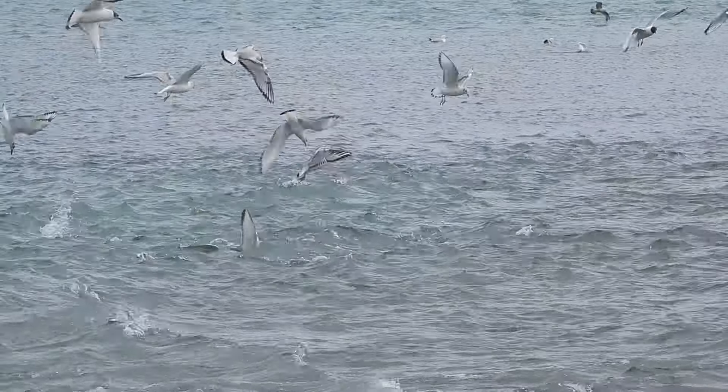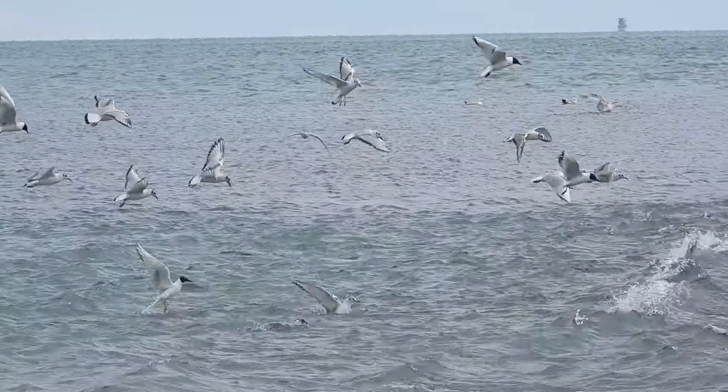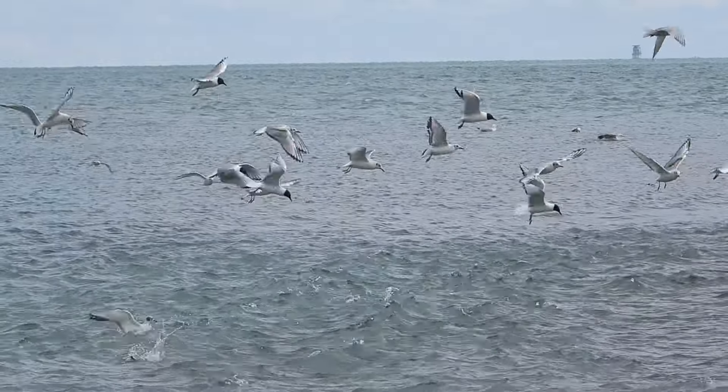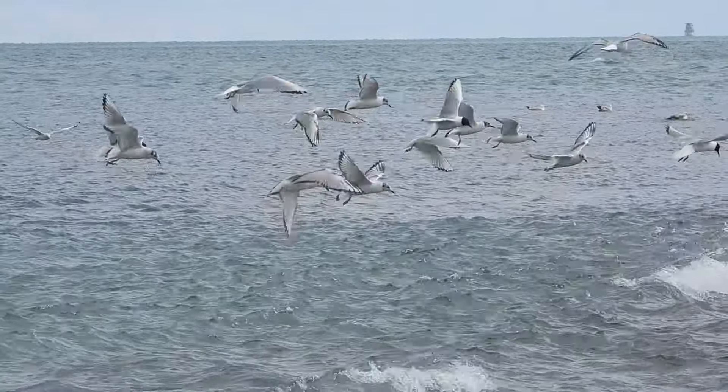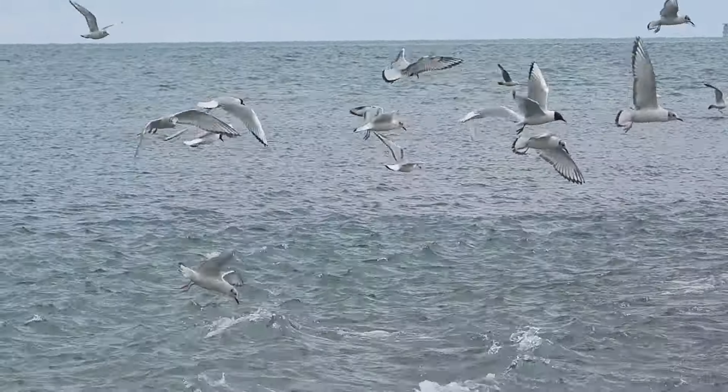Looks like we've got a flock of gulls going ham on a school of fish. Those are mostly Bonaparte's Gulls with the all-black head, and they're just going ham on whatever's in the water.